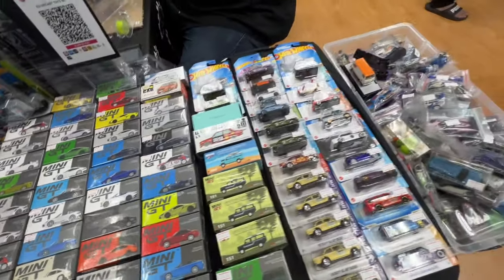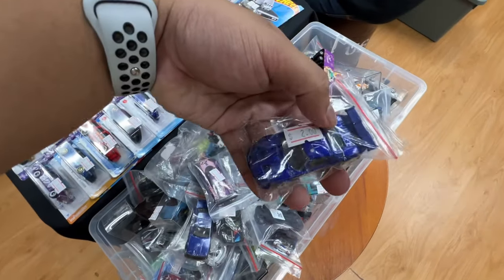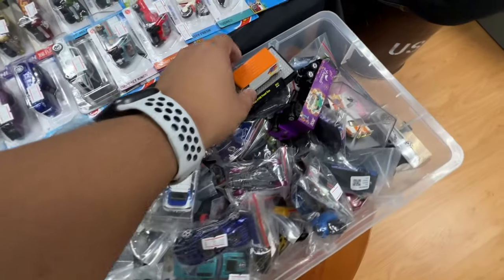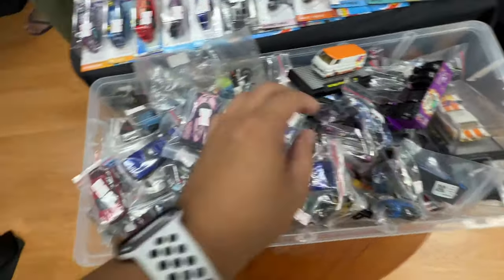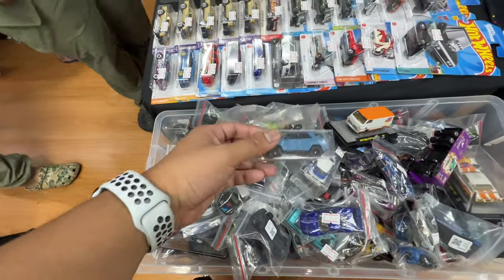They have a table sale going on where a couple of collectors or vendors set up small little table booths. You'll see a few booths as I'm vlogging throughout the video. It was really nice to meet everyone there — I really love the vibes and getting to talk to everyone there.